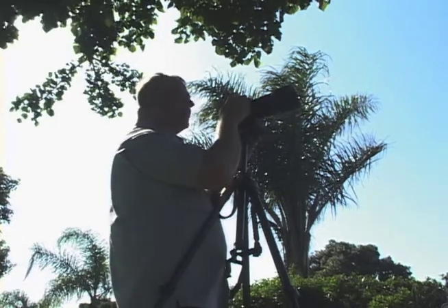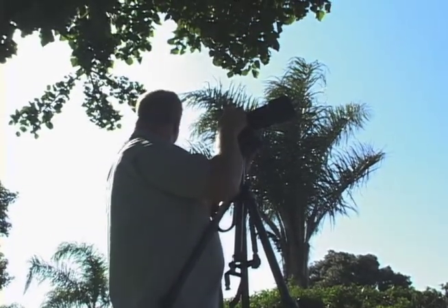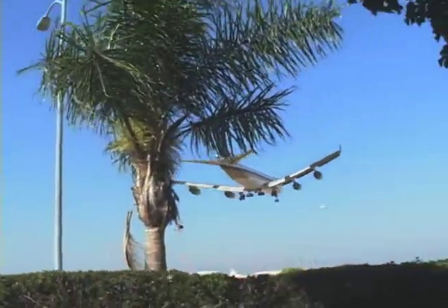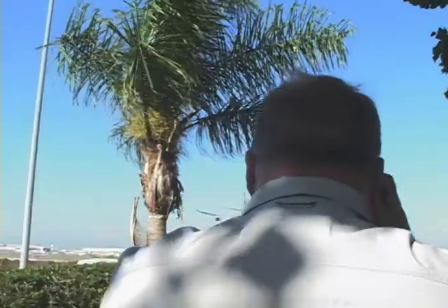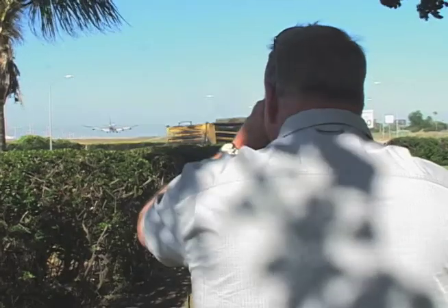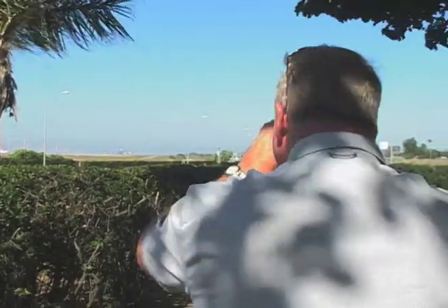So this is a 747 cargo coming in. Should be massive, should be massive. I'm going to go ahead and get it before it lands. Truck goes by. I'm getting it. Touchdown. Beautiful, beautiful.